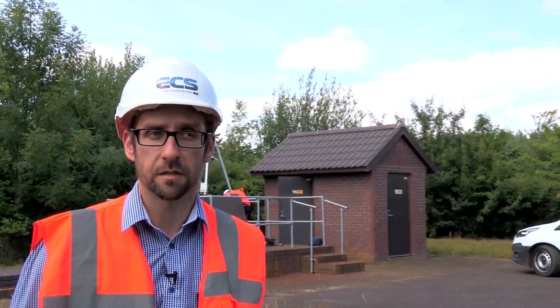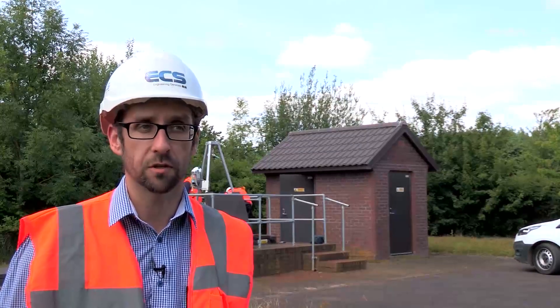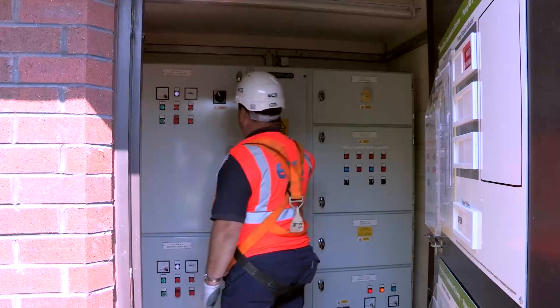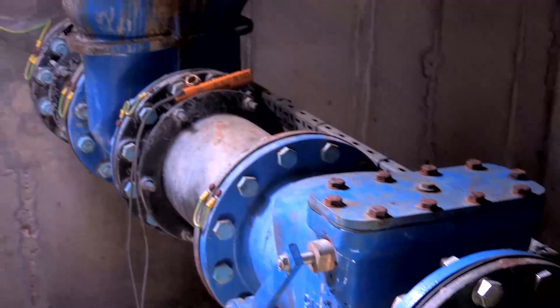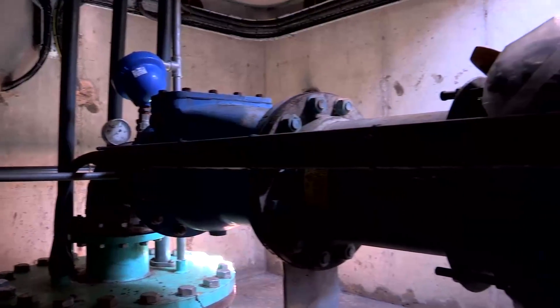One of our routine maintenance responsibilities involves lifting the borehole pumps and maintaining or refurbishing those pumps on a planned cycle of replacement. Another aspect of routine maintenance is run-up tests, where we visit each site for roughly around 20 minutes and just spin up the pumps to make sure they're all operating effectively and ready to cope with any reactive demand.